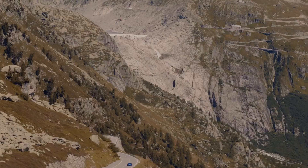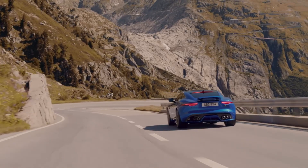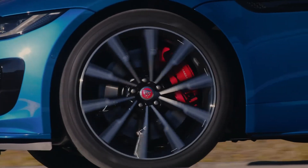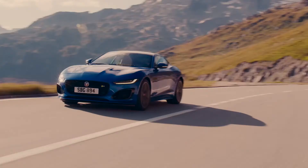On road, the F-Type demonstrates everything that Jaguar have learned from 80 years of making cars go round corners in interesting ways. Loads of grip and plenty of feedback through the steering wheel, so you can judge how close to the limit you are.